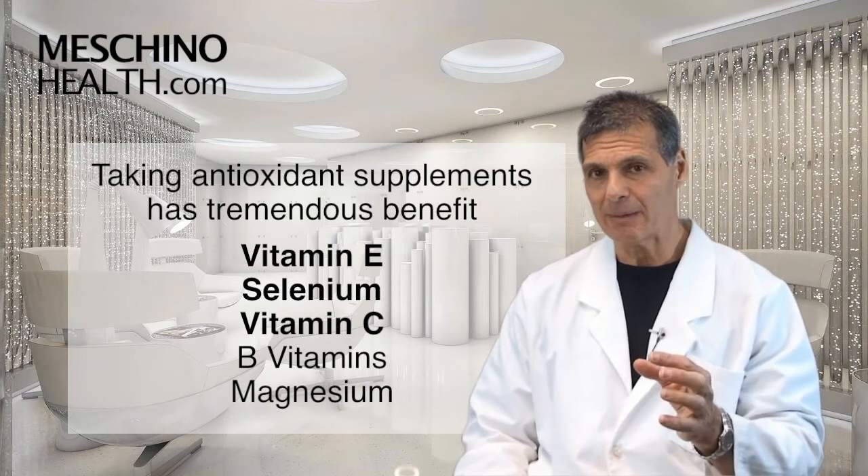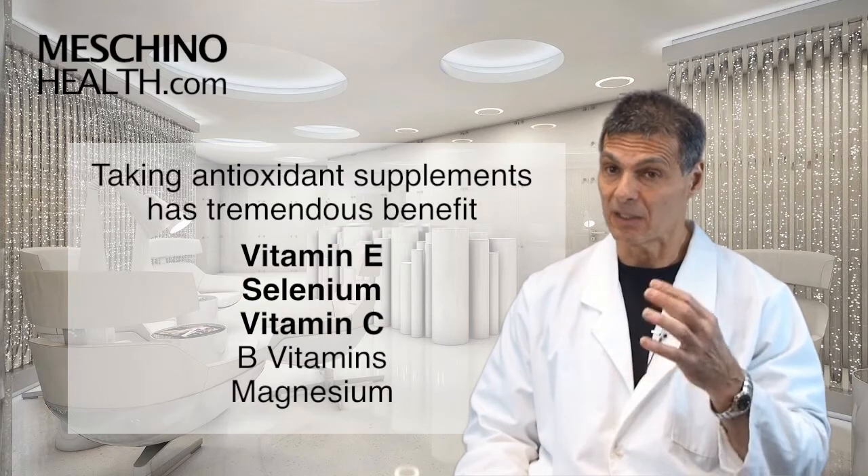I would also note that other vitamins like certain B vitamins and the mineral magnesium can also be very helpful.